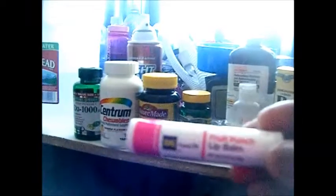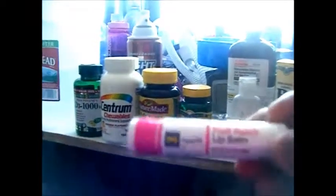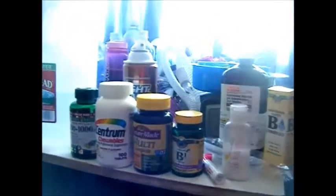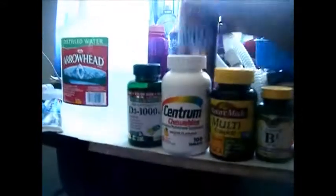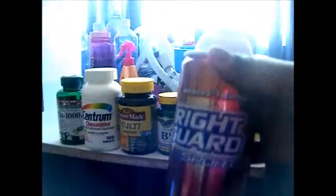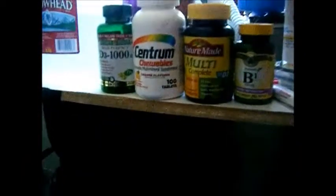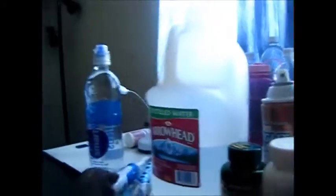I got these at the 99 cent store. You can find them for at least 99 cents or $2 if they have a pack of two. Bring deodorant — you can never have too much deodorant. Speed Stick is fine. And also some toothpaste right here. Crest is not recommended, but I have Crest because it's the best toothpaste that I have. And a toothbrush, of course.